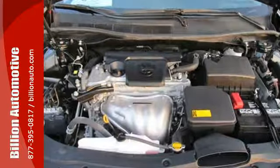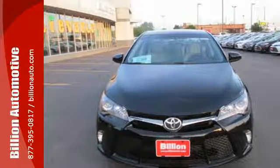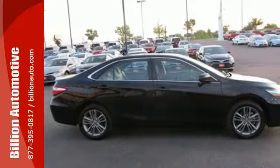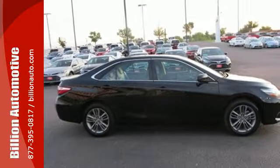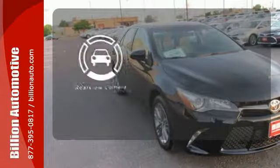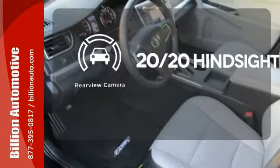Plus, this Camry comes equipped with a Star Safety System, a suite of six advanced safety features designed to help keep you out of harm's way. You get enhanced vehicle stability control, traction control, smart stop technology, and more. See objects previously out of sight with a rear-view camera.